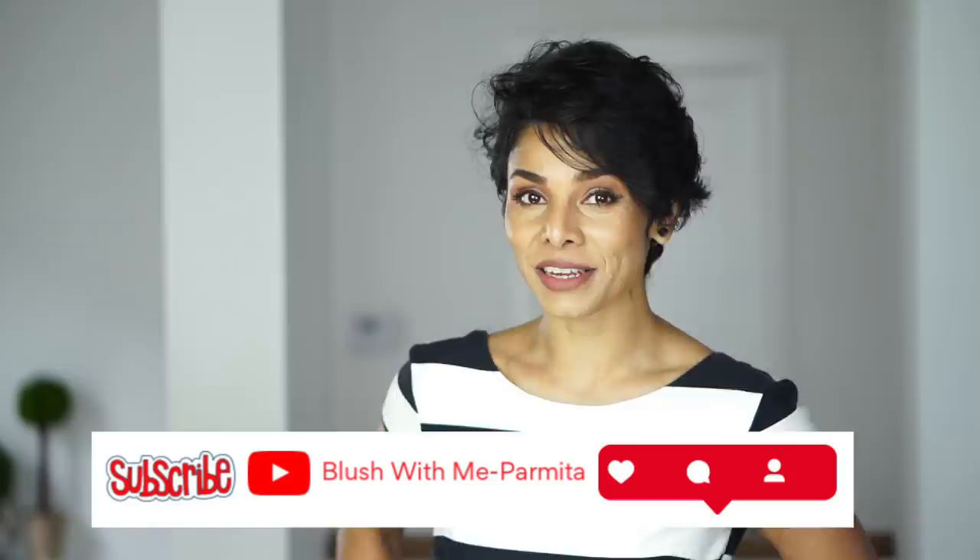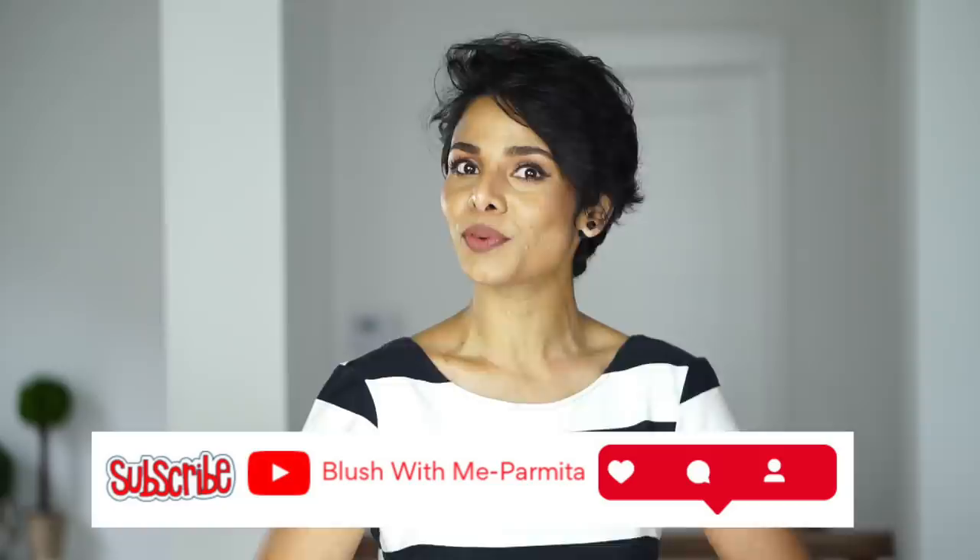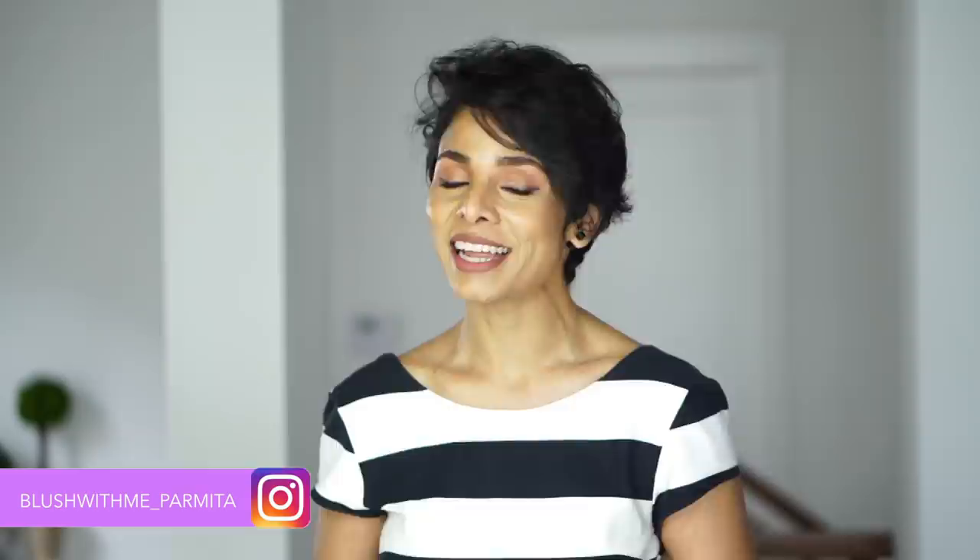Subscribe to my channel, hit that like button, copy the link to this video and share it with all your friends. I have created a playlist for posing and photography videos — please make sure you watch some of those by clicking on the link up there. Take a lot of amazing pictures and make your personal brand much stronger, be it Instagram, Facebook, or LinkedIn — if you have a message to share, it is easier with better pictures.